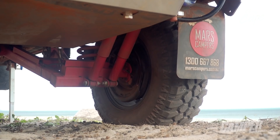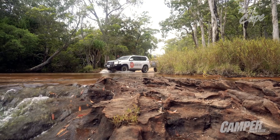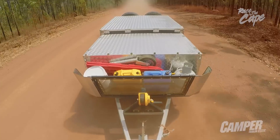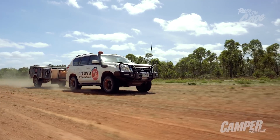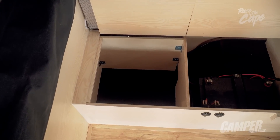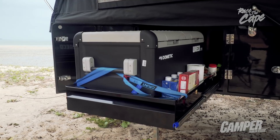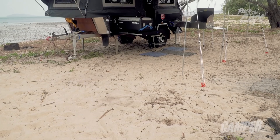Underneath, the suspension is your typical independent twin-shot coil spring design. The guys from Mars have actually bumped it forward a couple of inches, and it's done a couple of things. The first thing is it's lightened up the ball weight, making this a pretty good option if you're touring with a coil-sprung SUV like a Prado or a Ford Everest. The other thing it's done is freed up storage space. With that extra space they've been able to put in a second additional battery, which gives the Mars a huge capacity, allowing you to keep all those vital accessories running even longer without having to fire up the four-wheel drive or crack out the solar panel.